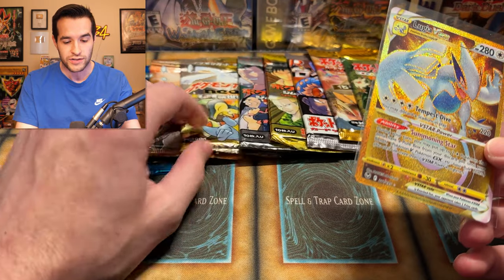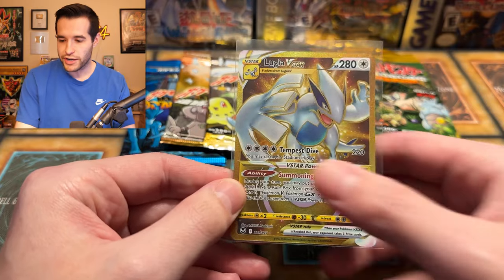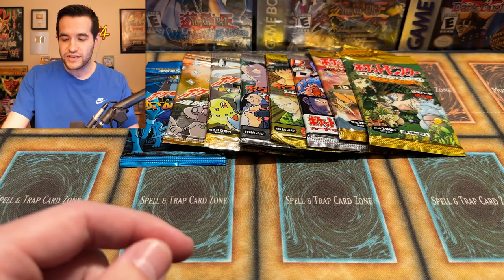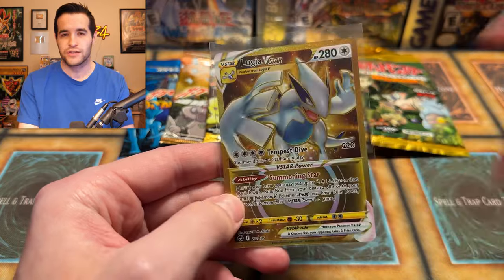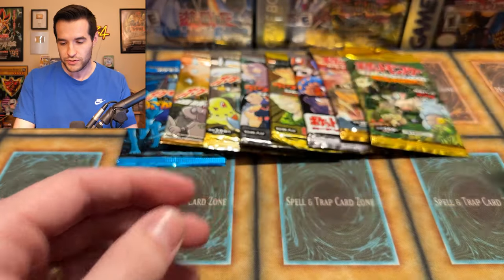This is looking good for that Neo pack — it better have a Lugia in there. We're bringing over that Yu-Gi-Oh luck to the Pokemon opening. Now this is not the top Lugia — there are like four Lugias in the set, kind of like how Yu-Gi-Oh does multiple versions of the same card. But that's a golden one, so that's gotta be good. It's definitely better than the one I pulled before.